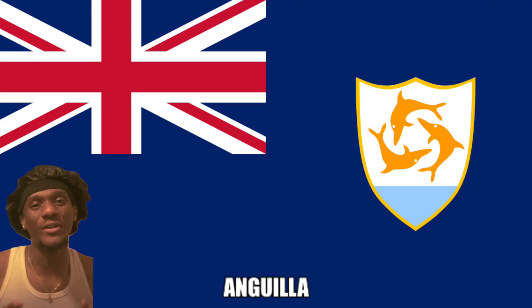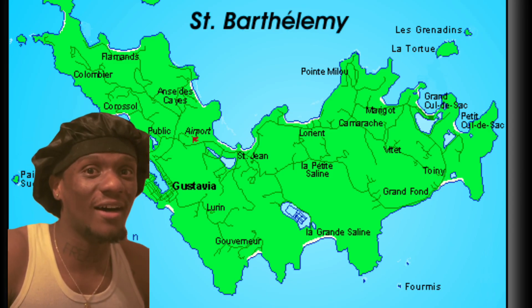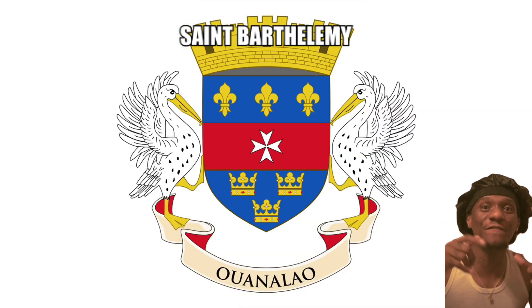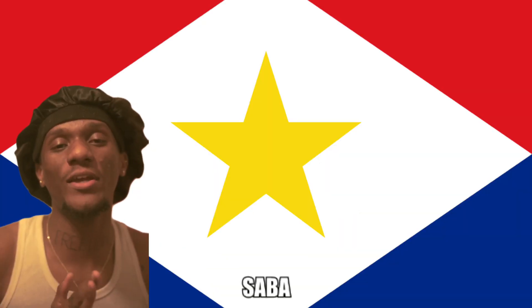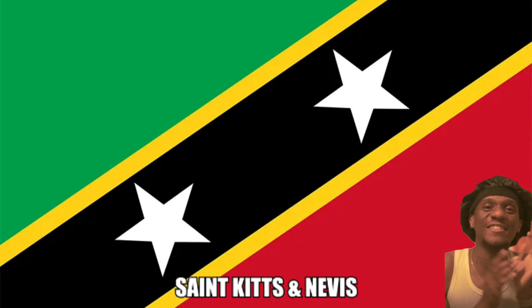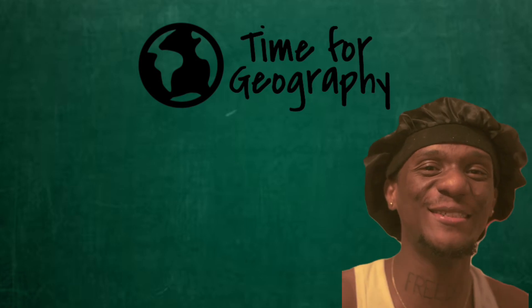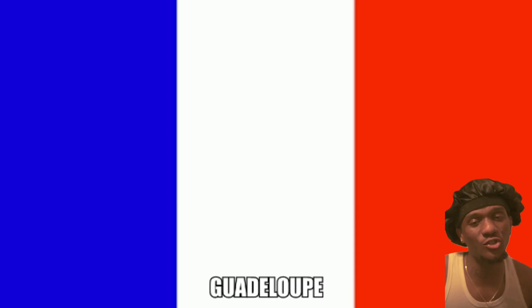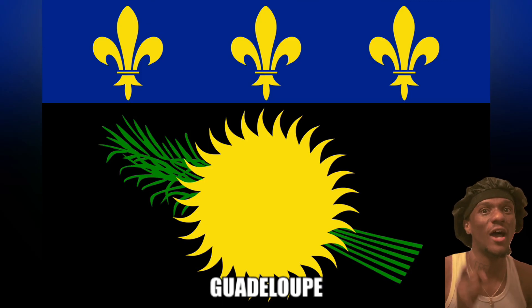Next up we got Anguilla. Saint-Barthélemy — it's French, so it will be a French flag, but the island flag is this one. Next up we got Saba, and here is its flag. Saint Kitts, Montserrat. Let's continue — next up we got Guadeloupe, a French island, so it's a French flag, but here is the island flag.